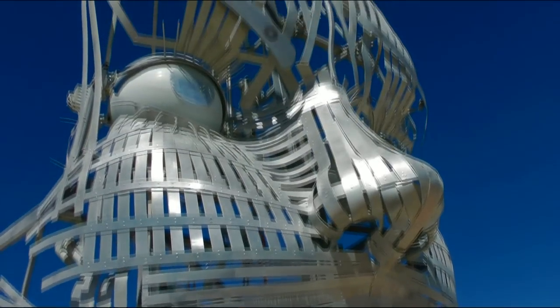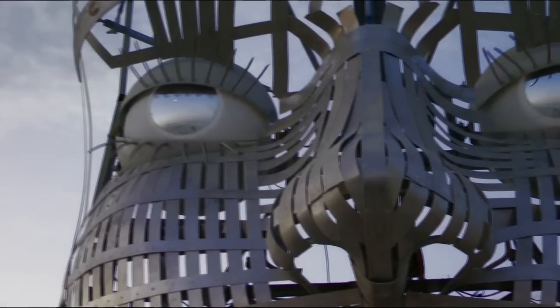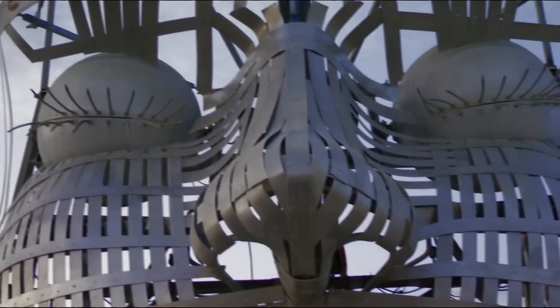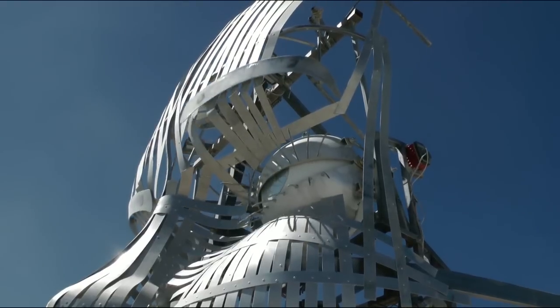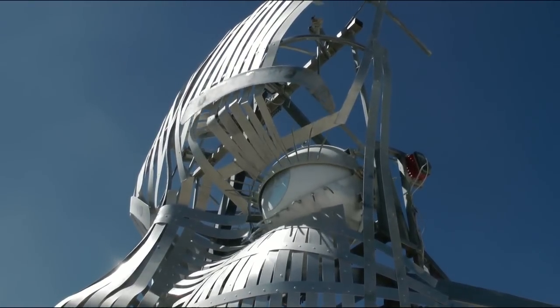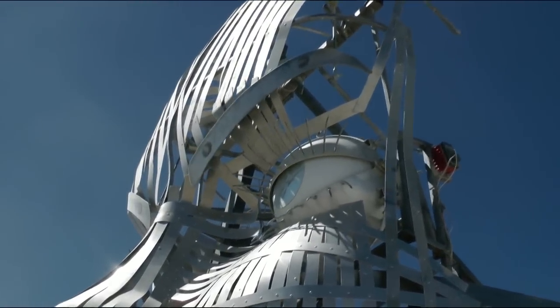Face Forward is a 12 foot tall animatronic face made of stainless steel and aluminum. Each of the major functions of the face is a separate mechanism with its own separate servo motor, and each mechanism is controlled from a single joystick.